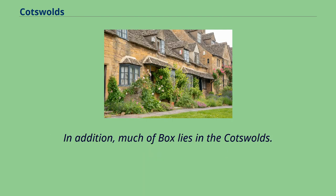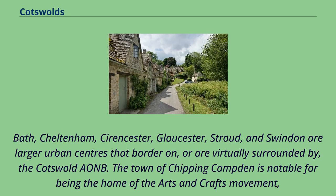In addition, much of Box lies in the Cotswolds. Bath, Cheltenham, Cirencester, Gloucester, Stroud, and Swindon are larger urban centres that border on, or are virtually surrounded by, the Cotswold AONB.